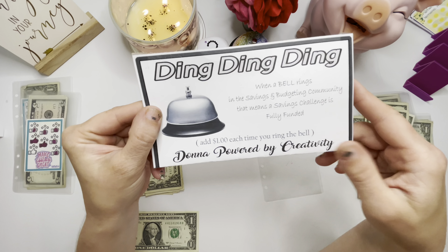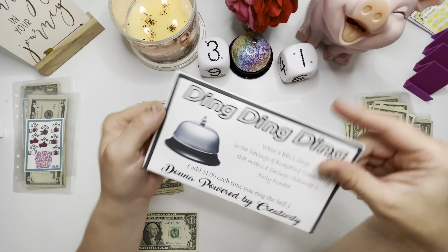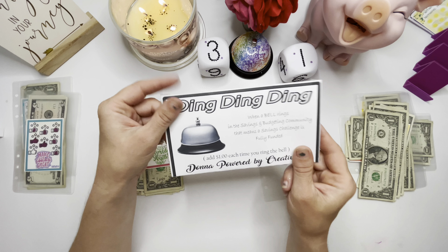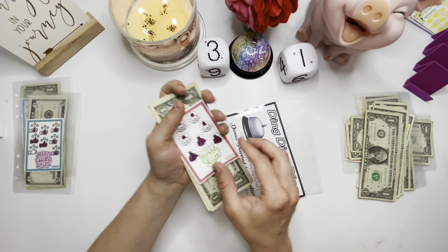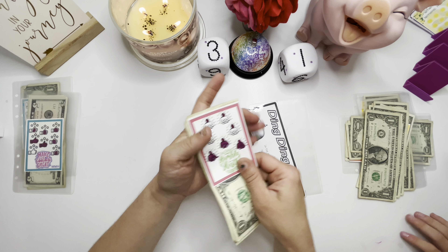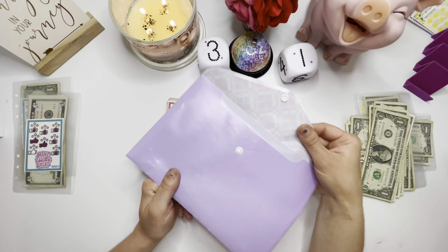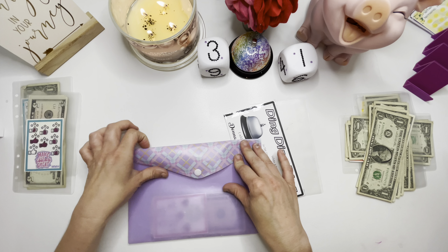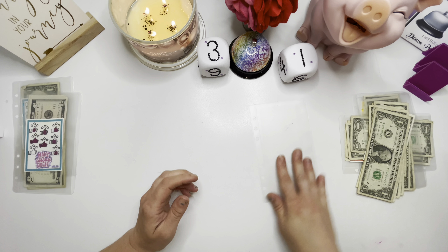So anytime you finish a challenge, you ring the bell and you get to put a dollar in. Some people are doing this and keeping it all year long to see how many they complete in a year. We're only keeping this for a month — at the end of the month we will unstuff it with our other completed challenges. Eight dollars going in. Can you hand mommy the completed envelope? This is an envelope we use to put all of our completed challenges in, and then at the end of the month we unstuff it and see how much we save. This is just a super fun way to save money and stay committed to saving.